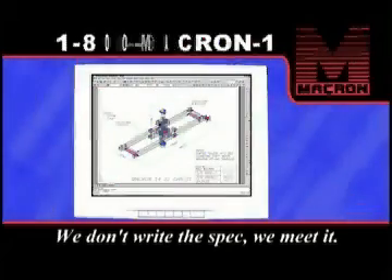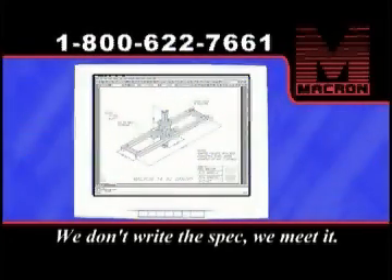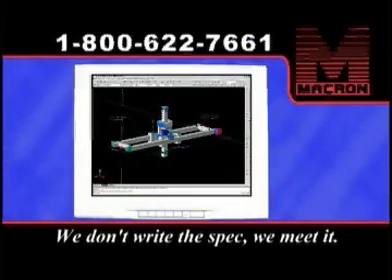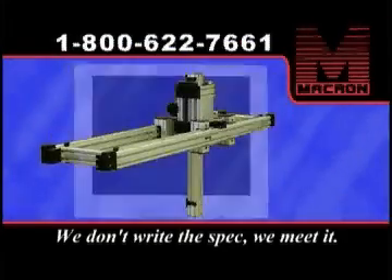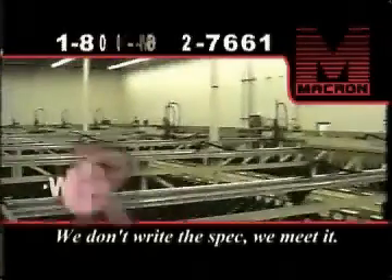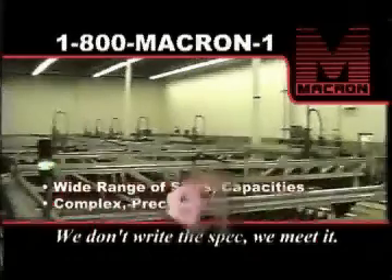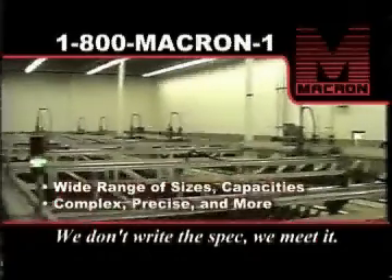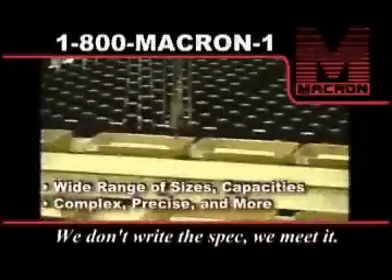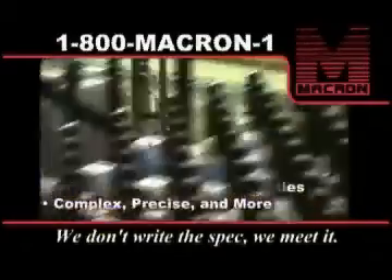The engineering department at Macron Dynamics uses the latest versions of AutoCAD, but the input from the customer can be anything from a sketch on a placemat or napkin — which sometimes happens — to complete drawings done on a CAD system. Sometimes we have to go to extremes: long travel, heavy loads, high speeds, complex motions, shock loads, or small precise moves. We deal with them all, and we do it well.